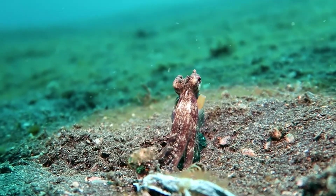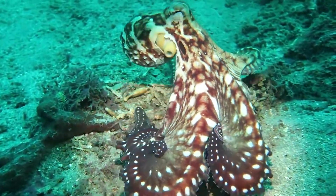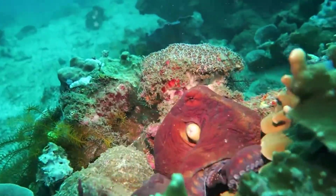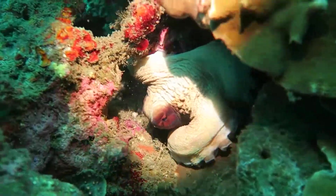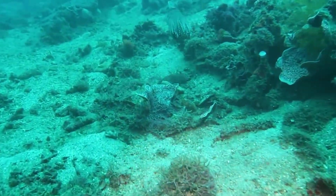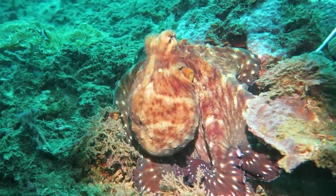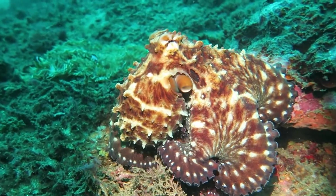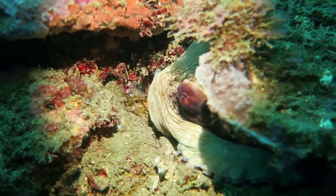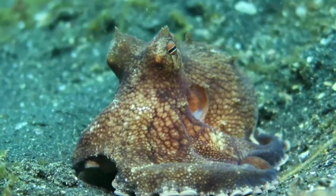How smart are octopuses? Octopuses might lack bones, but they certainly do not lack brains — they are the world's smartest invertebrates. Octopuses use tools, such as coconut shells for shelter and jellyfish tentacles for defense. Experts believe they can recognize individuals outside of their own species, including humans. They work with other species, like groupers, to hunt. They excel at puzzles such as unscrewing lids to jars and fitting L-shaped objects through small square openings. Octopuses can retain information for several months. They're emotional creatures, capable of feeling affection and excitement.